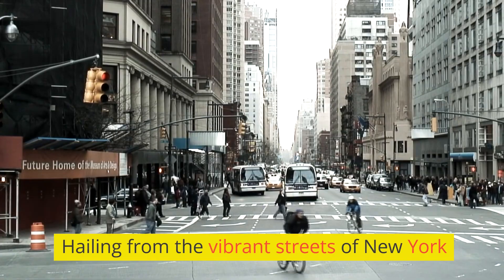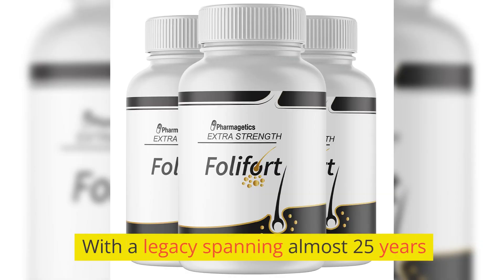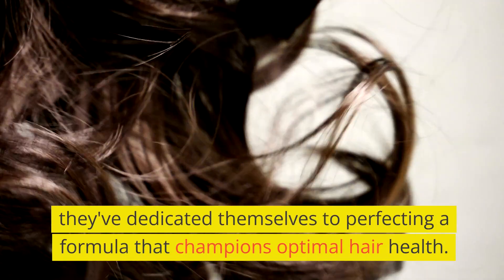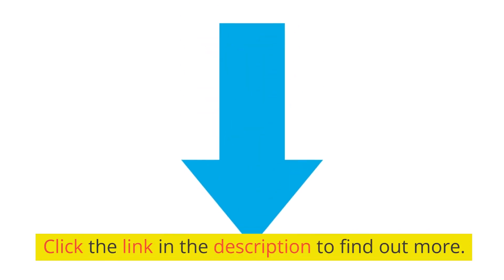Hailing from the vibrant streets of New York, this brand isn't a newbie. With a legacy spanning almost 25 years, they've dedicated themselves to perfecting a formula that champions optimal hair health. Click the link in the description to find out more.